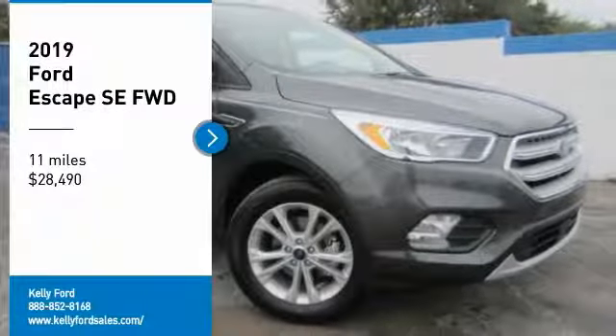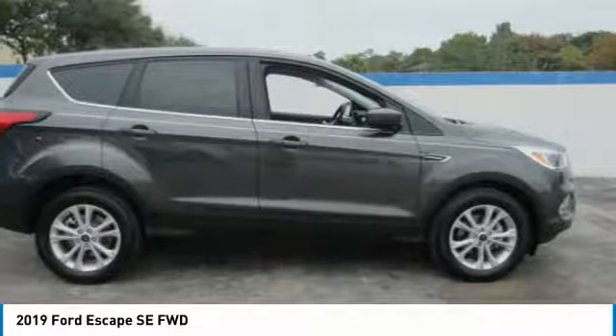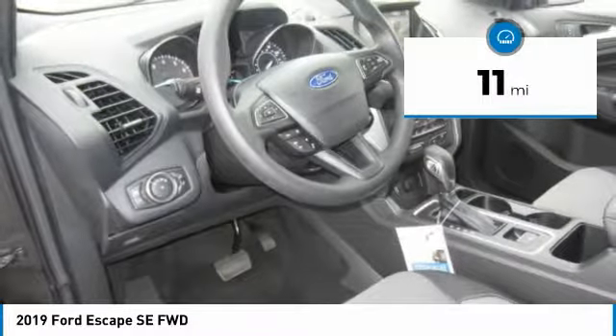We are pleased to show you the 2019 Escape Gas Engine Flex, Toe, Sip, and Go with Ford Escape, and is priced below $30,000. This vehicle has less than 100 miles.